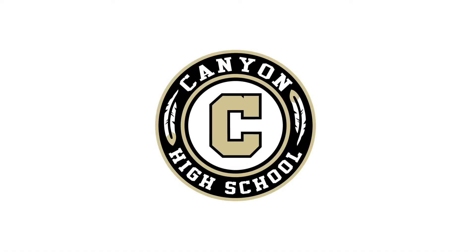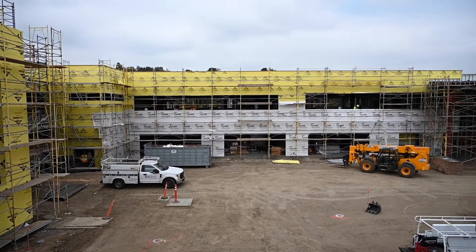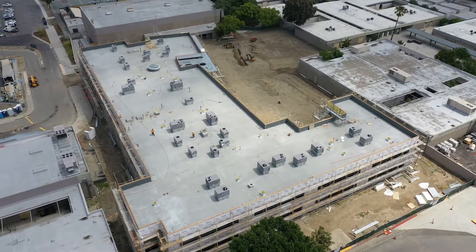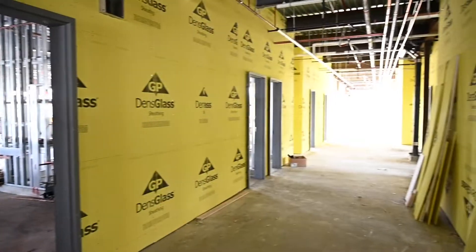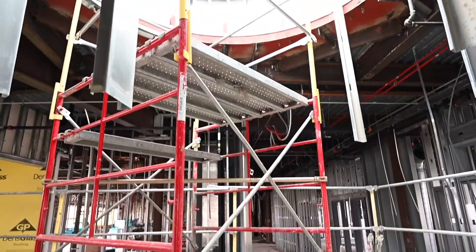The construction of the new Canyon High School STEM Center is on schedule and shaping up to be quite an impressive building. Roofing is currently underway and much of the building has already been dried in by exterior lathing wrap and a material called dense glass. Dense glass is an exterior type of drywall that is placed on the building prior to the placement of plaster and paneling.